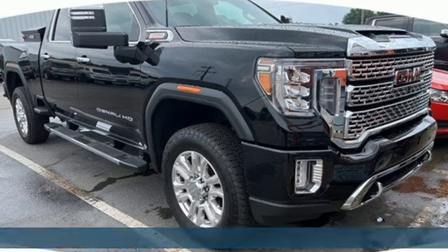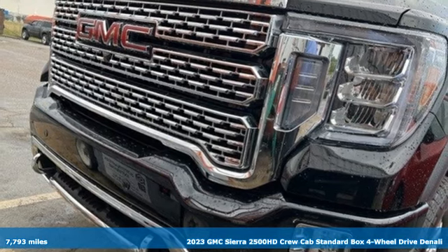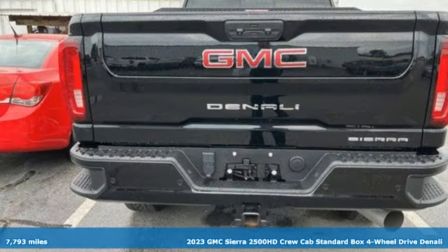Here's a 2023 GMC Sierra 2500 HD. GMC — it's not just a vehicle, it's a professional-grade tool.